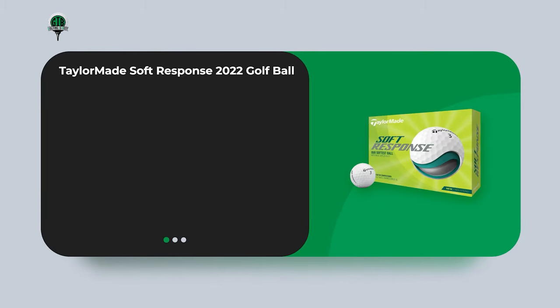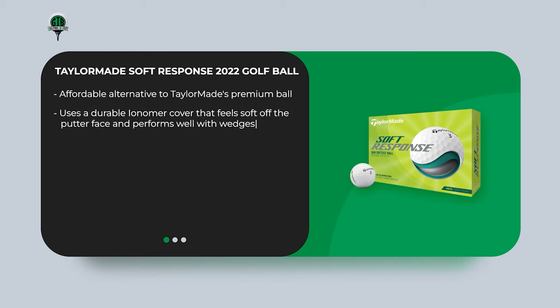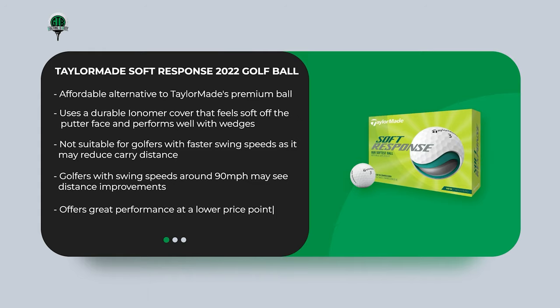Finally, the TaylorMade Soft Response 2022 Golf Ball is an affordable alternative to TaylorMade's premium TP5 ball. It uses a durable ionomer cover that feels soft off the putter face and performs well with wedges. It's not suitable for golfers with faster swing speeds as it may reduce carry distance, but golfers with swing speeds around 90 miles per hour may see distance improvements. Overall, it offers great performance at a lower price point.